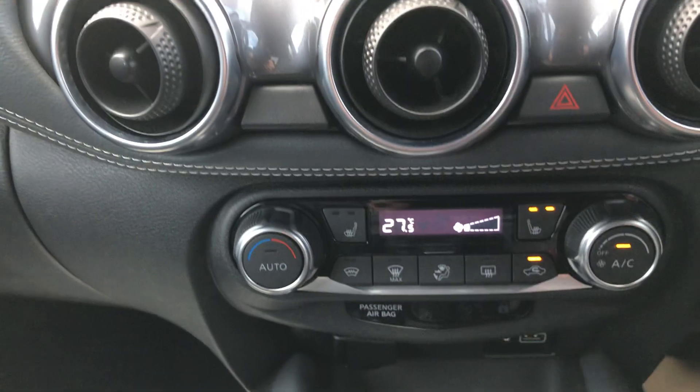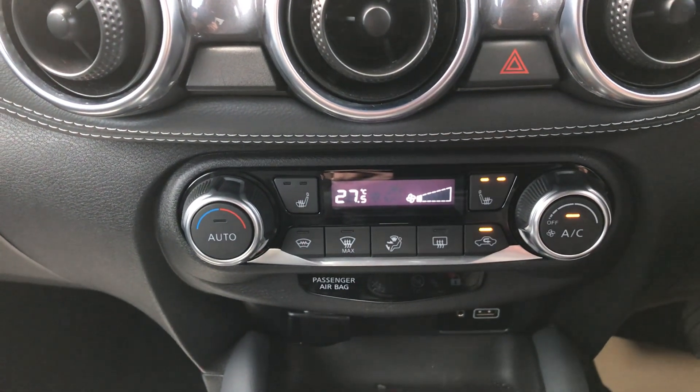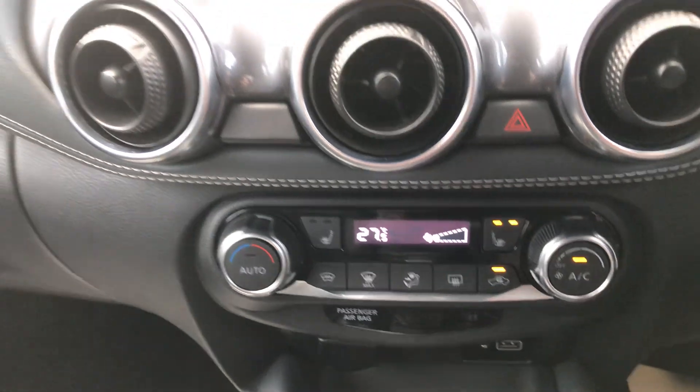Coming down — heated seats and dual control climate control. A lovely finish in the car.